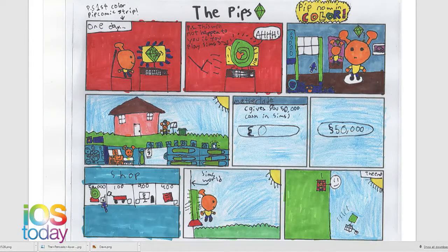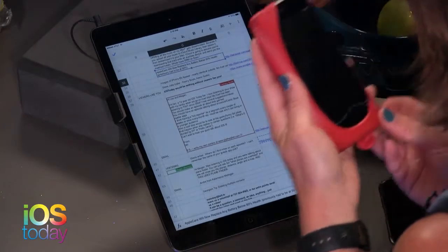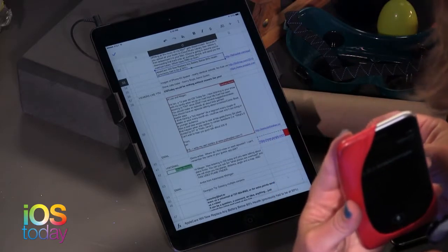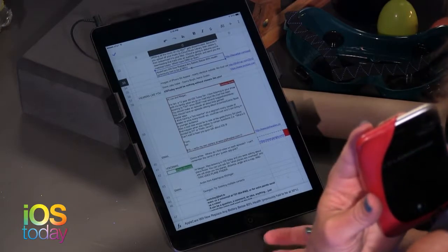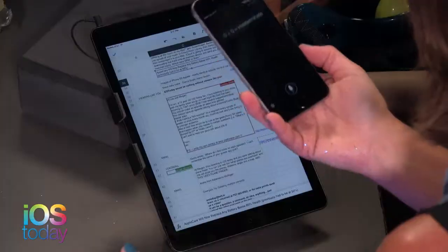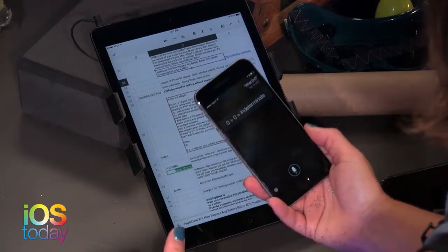Ian also suggested looking at geeky funny Siri jokes. A lot of people were talking this week about what happens when you ask Siri what's zero divided by zero. Siri says: 'Imagine that you have zero cookies and you split them evenly among zero friends. How many cookies does each person get? See, it doesn't make sense. And Cookie Monster has said that there are no cookies, and you are saying that you have no friends.' It's so random — why bring Cookie Monster into it? The answer is: it's indeterminate.